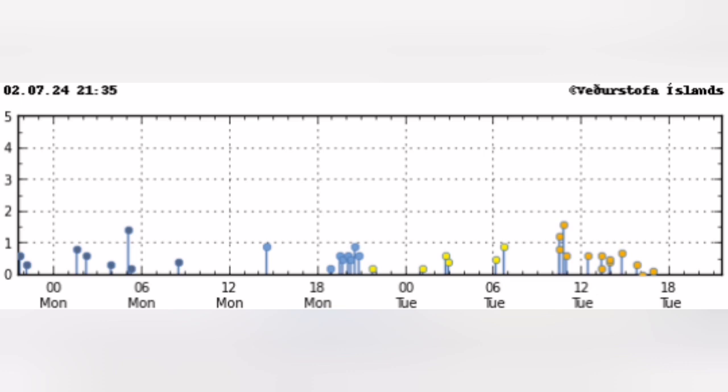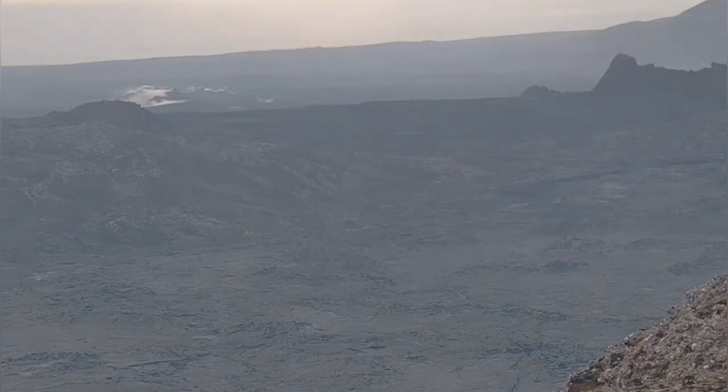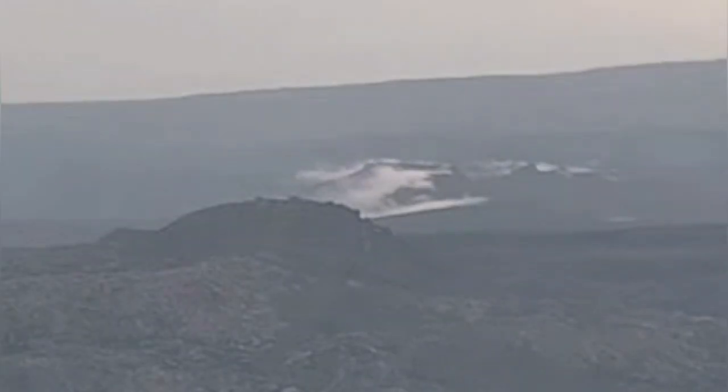At the moment, as you can see here, we don't have much earthquake activity in that region. But we do have some signs that the area is still hot.